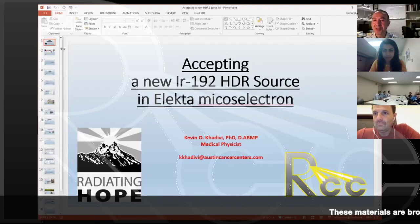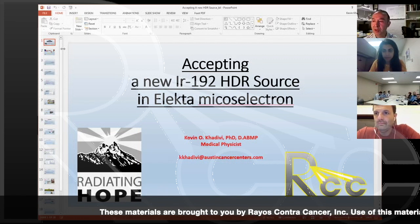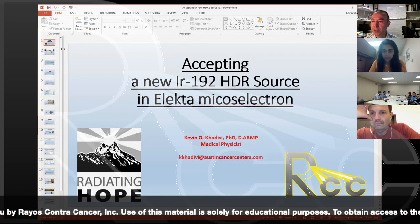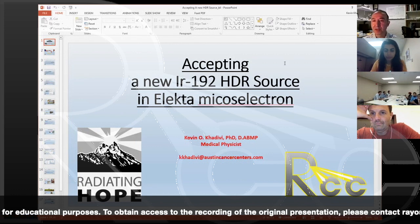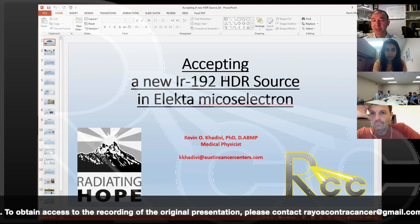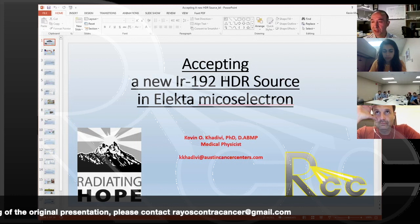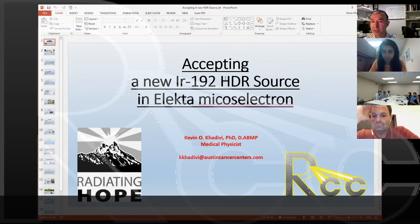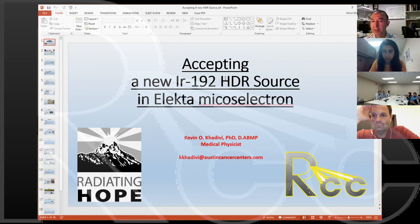My name is Kevin Kadibi. I'm a medical physicist at Austin Cancer Centers. Thank you for your time to attend this short presentation, and I apologize for the technical issues we had at the very beginning. If during my presentation you have any issues, please don't hesitate to interrupt and pose your question. We'll be talking about accepting an HDR source for the Electa Microselectron. I work at Austin Cancer Centers, where we employ six Linacs and have a fairly active brachytherapy program, covering both LDR prostate seed implant as well as HDR — GYN, skin, and breast.